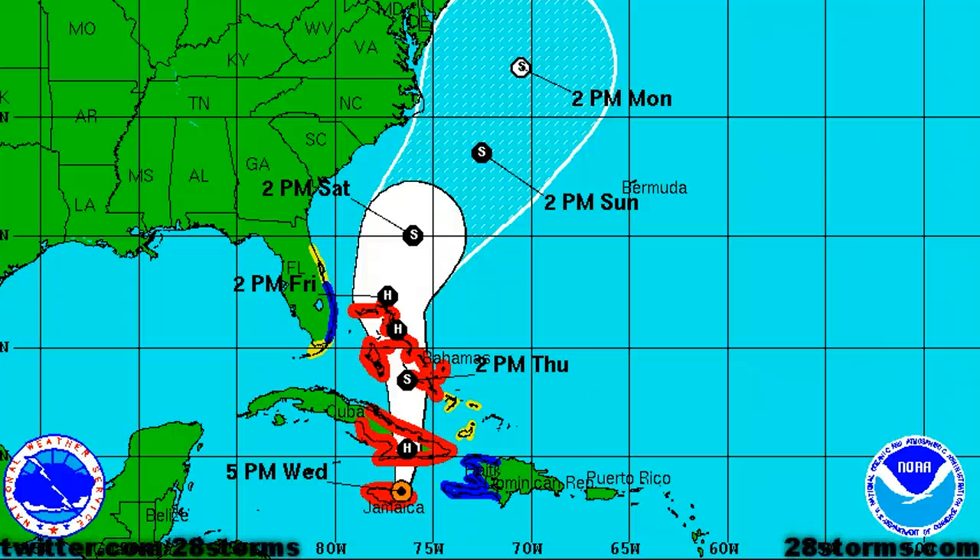This is a Wednesday night, October 24th update on Hurricane Sandy and the threat it poses to interests in the Caribbean, southwest Atlantic, and east coast of the United States.